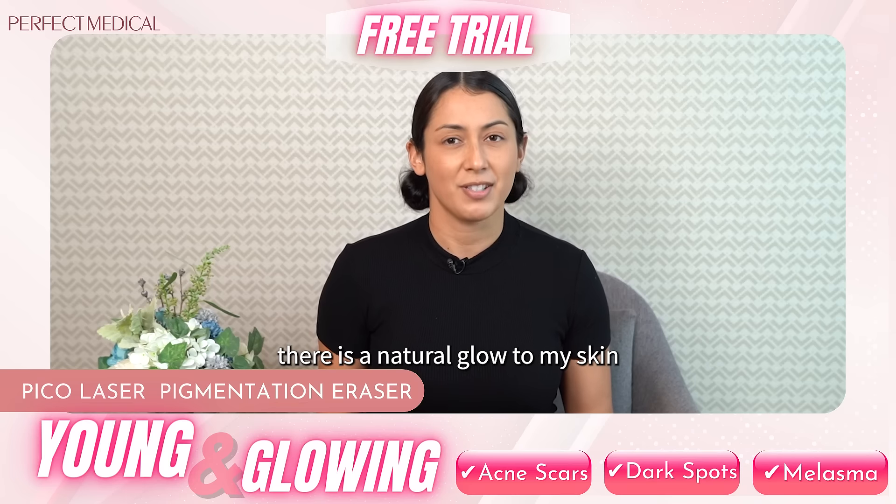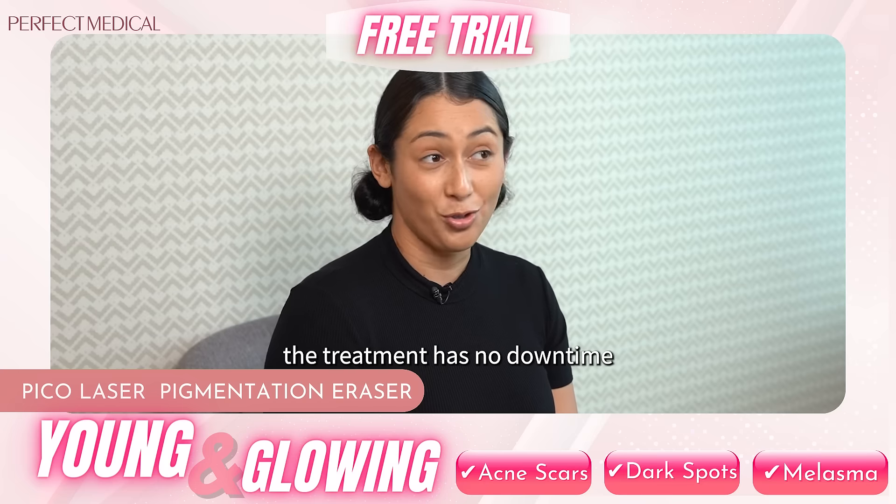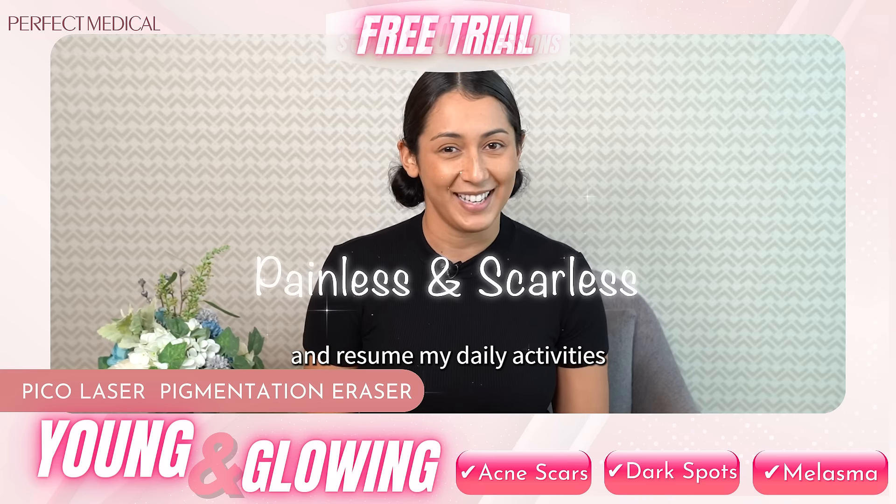After the treatment there is a natural glow to my skin and I can go out with no makeup. The best part is that the treatment has no downtime, so I can just go about my day and resume my daily activities.